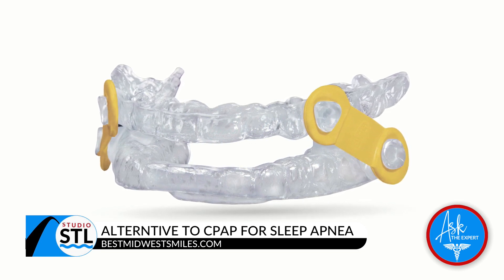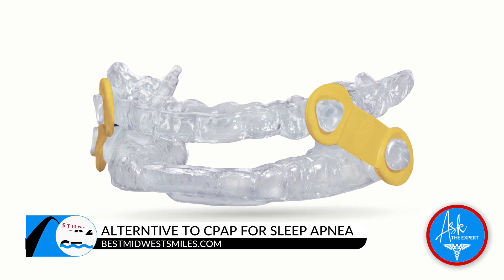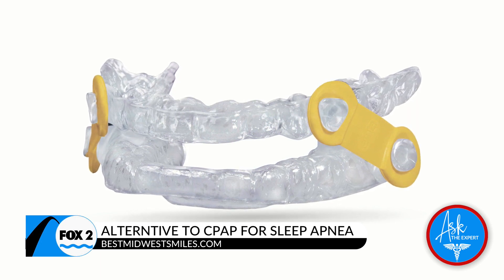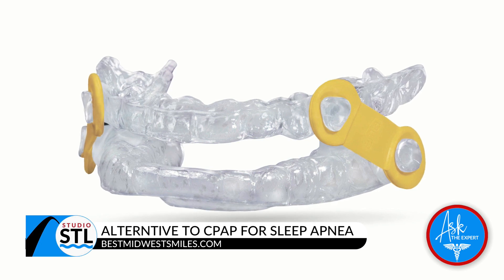Does this device change how the jaw is placed? It does. It actually positions your jaw to open your airway to allow more air to flow in properly, so that you're able to achieve a better, nice rest. And this is so important to so many people who suffer from sleep apnea.